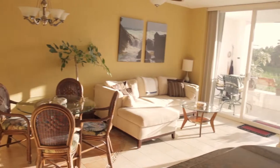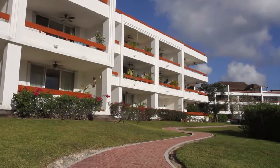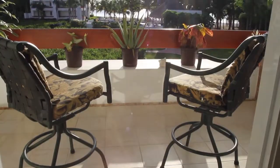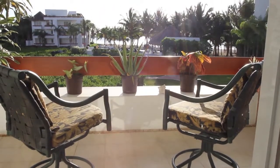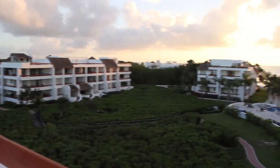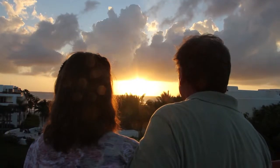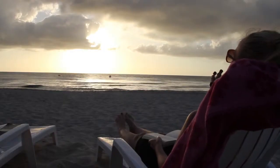Our spacious condominium is located on the second floor of Building 4, which faces west towards the ocean with a direct view of the setting sun. You can watch the sparkling sunsets from the patio, the rooftop, or from the beach, depending on your desires that day.